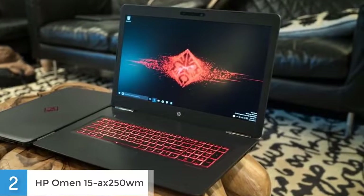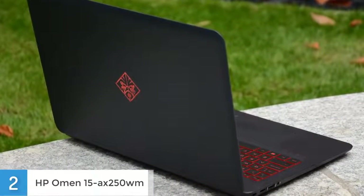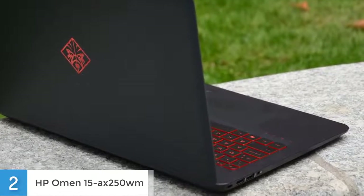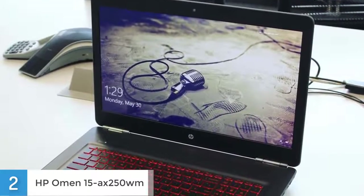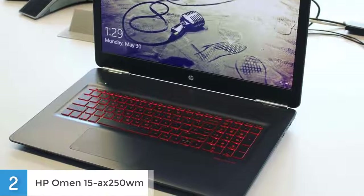The Omen 15 has enough ports to support a small gaming station, including a USB 3.0 port, HDMI, Gigabit Internet, an SD card reader, and a power jack on the right. Along the left, you'll find a pair of USB 3.0 ports with a headset jack and a secure lock slot. Under the hood there is a 7th generation i7 processor accompanied by the Nvidia GeForce GTX 1050 Ti graphics card, which can run most games on mid to high settings easily.